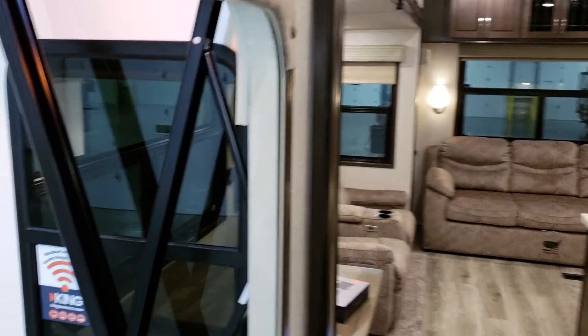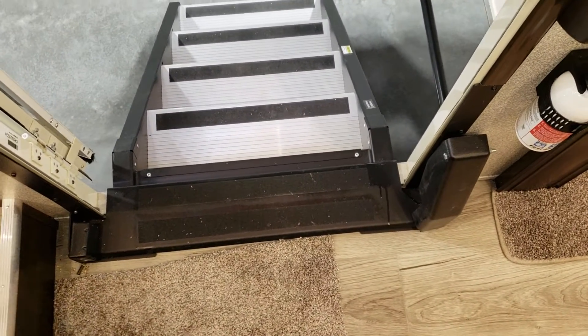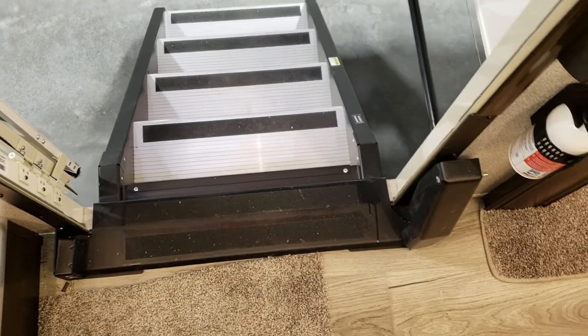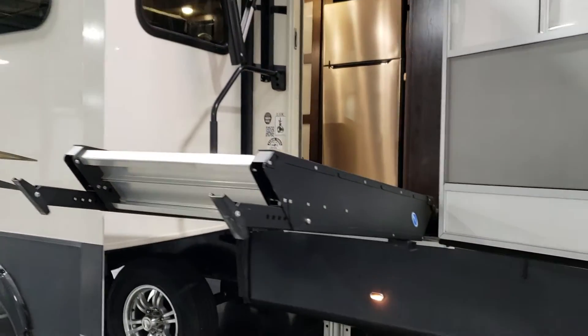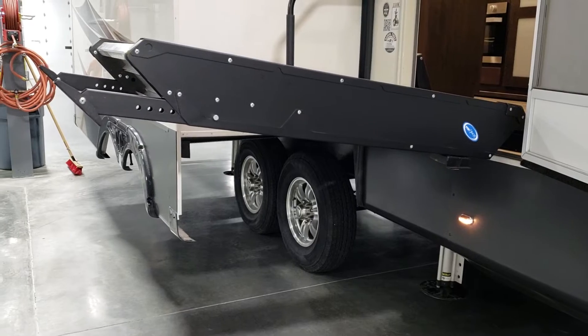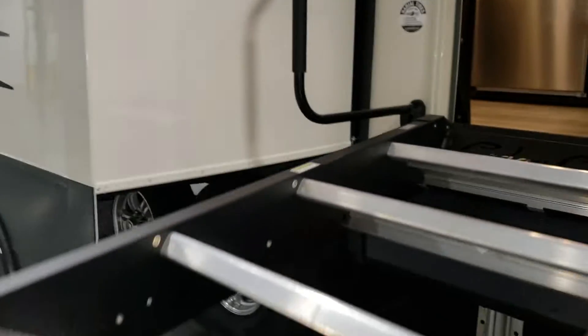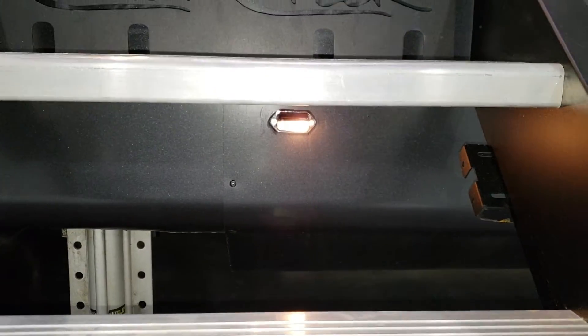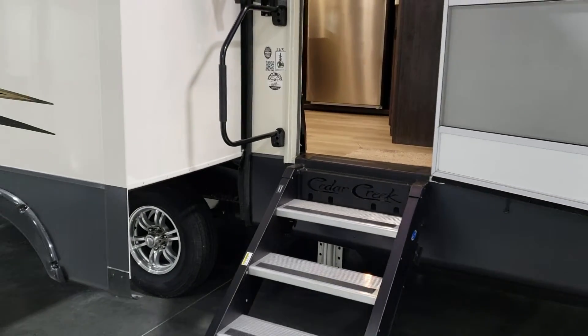Now we're going to walk you through the outside of the coach. One really nice thing going in and out is this upgraded More Ride step. You'll notice a little hump on this side — it has a shock assist on it to raise the step up and down. There are nice aluminum tread plates with some grip to them. Because of that shock assist, the step holds itself up, making it easy to raise in and out of the door. It also has adjustable legs, a step light for nighttime, and the Cedar Creek name engraved into the step. There's a large folding entry handle on the outside.